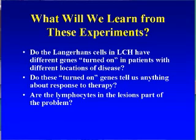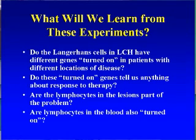Another part of this experiment, besides looking at the histiocytes, is to look at the lymphocytes. If we could discover something about the lymphocytes floating around in the blood of the patient that identified their characteristics as they presented, that would be even easier than looking at the biopsies. There's also another way of looking at very rare dendritic cells of the blood, and we're going to be doing that in the future.